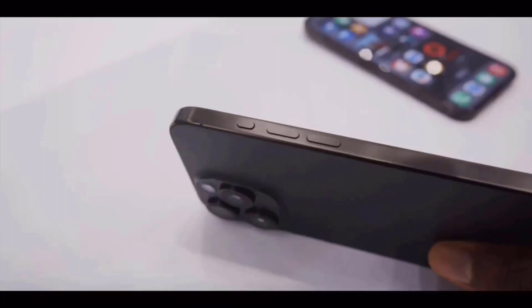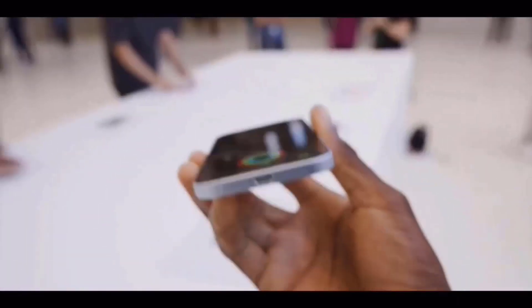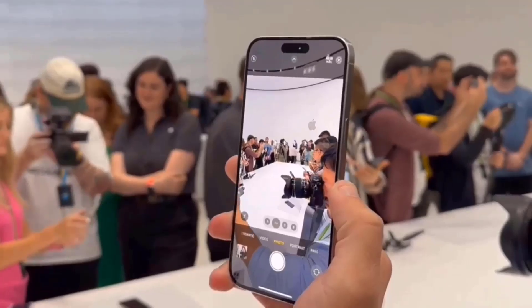Back in May, analyst Min-Chi Ku stated that the iPhone 16 Pro and Pro Max would be available in black, white or silver, gray, and a new rose color, which is set to replace the blue titanium.